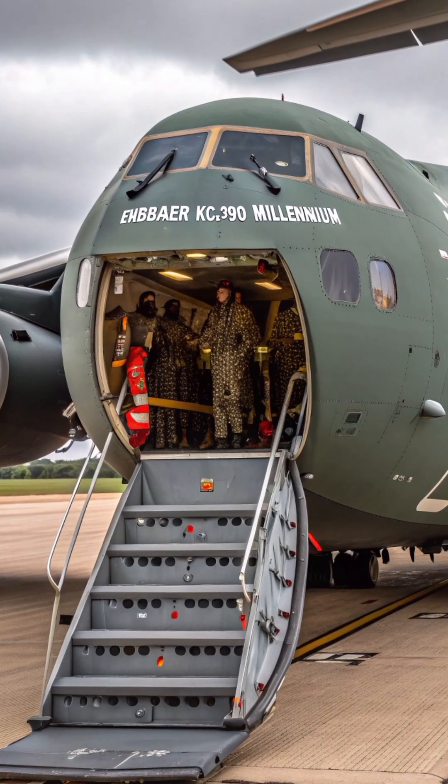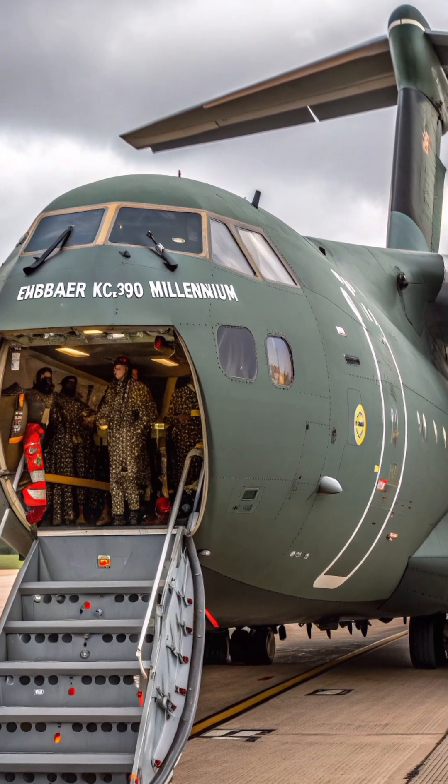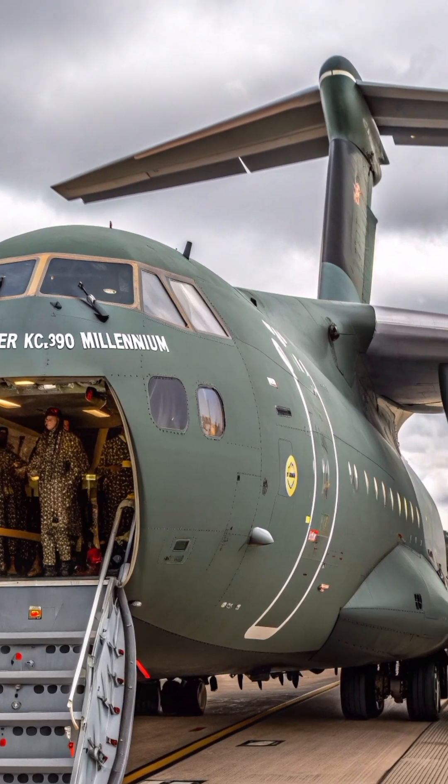Beyond transport, it's also capable of aerial refueling, medical evacuation, search and rescue missions, and even supporting humanitarian aid operations.